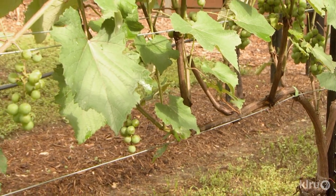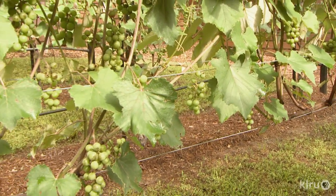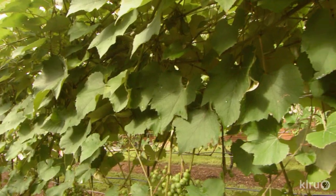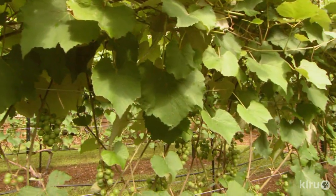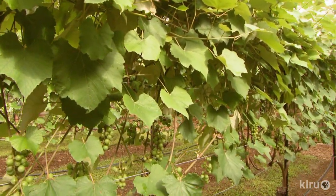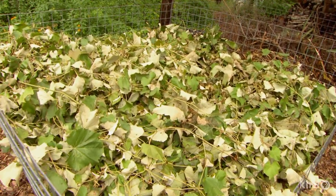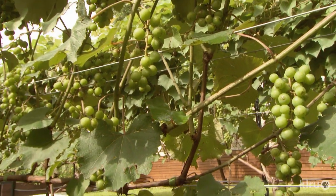I have to do a couple of prunings per year because these vines are pretty vigorous. I'll actually come out here a couple times a year and do what is called leaf pulling — I'll pull some leaves in the fruiting zone just so that the grapes can get good exposure to light and air as well. All those leaves head to the compost pile, where Joel mines it later for free natural fertilizer.